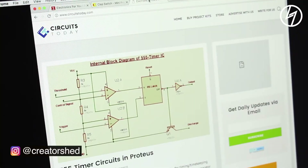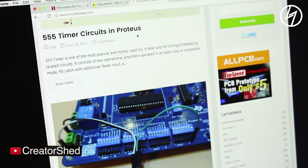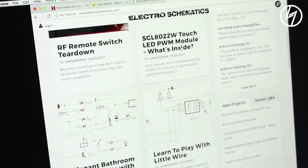Third, I would recommend circuitstoday.com. This is another website which provides a lot of content related to making useful stuff. Another website is electroschematics.com, where you'll find a lot of circuits and projects with detailed information from professionals, students, and enthusiasts. Now many people face problems in finding the right component for their project, and yes, this is a major problem.